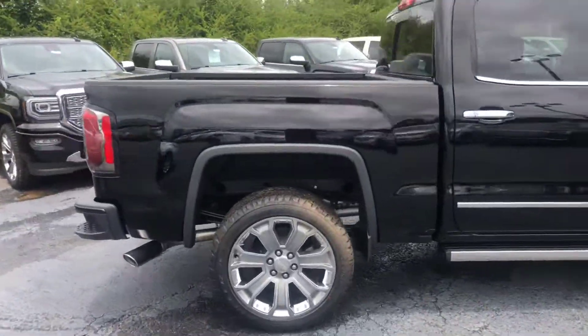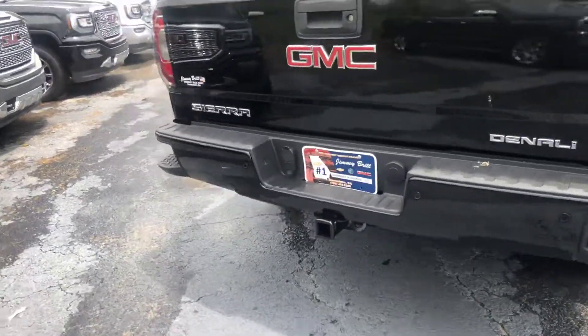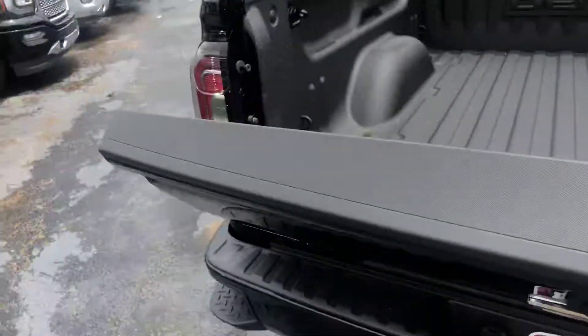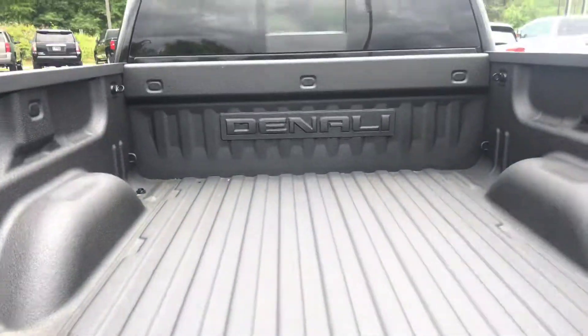Go ahead and walk around to the back for you. As you can see, this does have the step-ups in the bumper of the vehicle for easier access into the bed of the truck. Also you get the easy lift-and-drop tailgate as well as the factory spray-in bed liner.